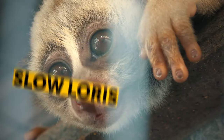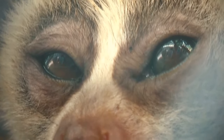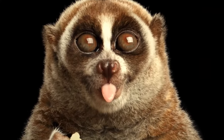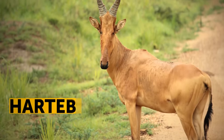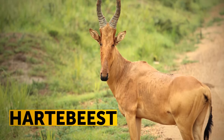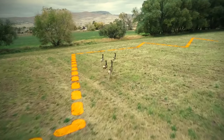Slow lorises are insanely cute and just as treacherous — they're the only known venomous primates. They have a gland in the crook of their inner arm that secretes toxins which can cause unpleasant consequences in people. The hartebeest has an amazing evasion tactic: to run away from other animals, they move in a zigzag pattern.